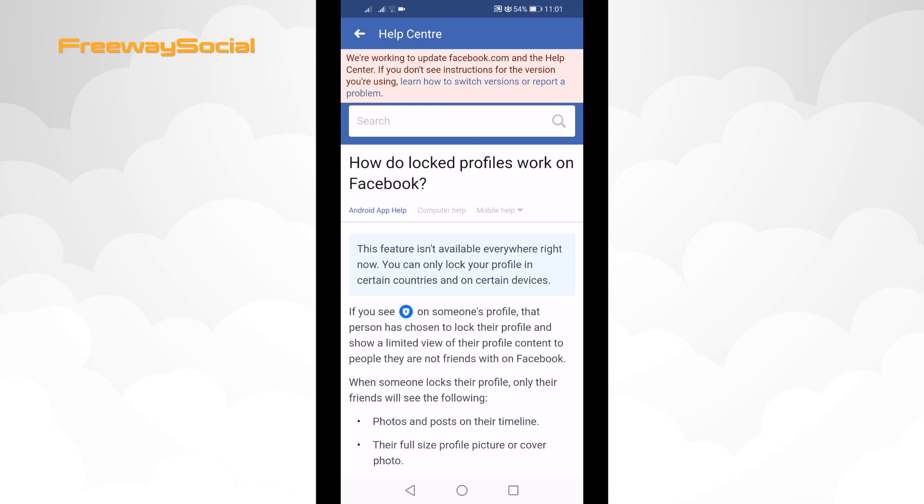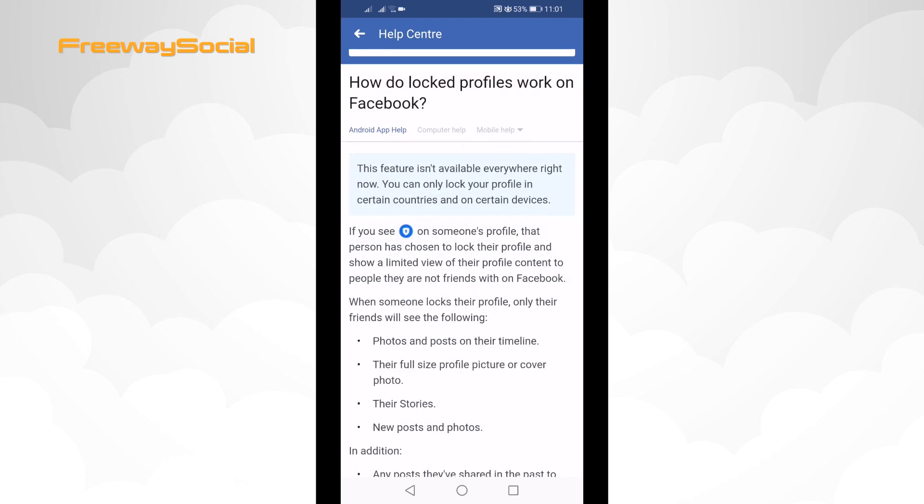As you know, you should see an option to lock your Facebook profile somewhere here, however not many see that option. This is because the Facebook profile locking feature is available only in certain countries. If you don't see such option, it means that there is no way to lock your Facebook profile.